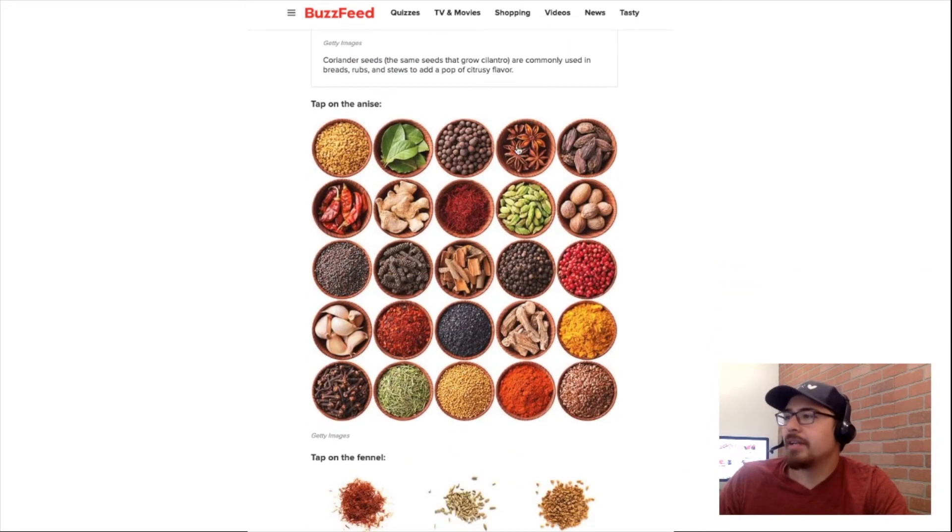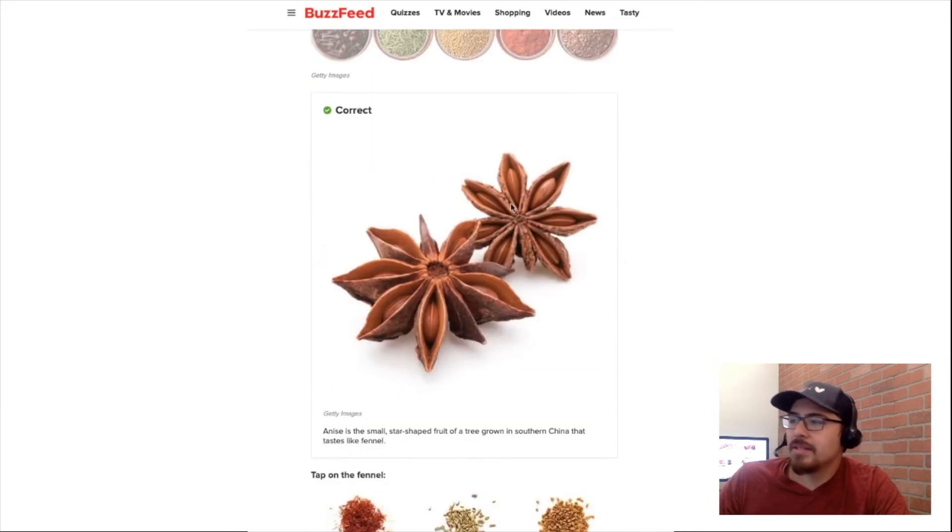Tap on anise. I know this one — it's this one. How do I know? Because its actual name is star anise, so it looks like a little star.